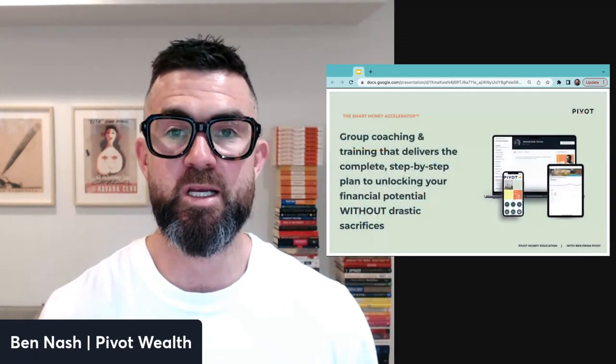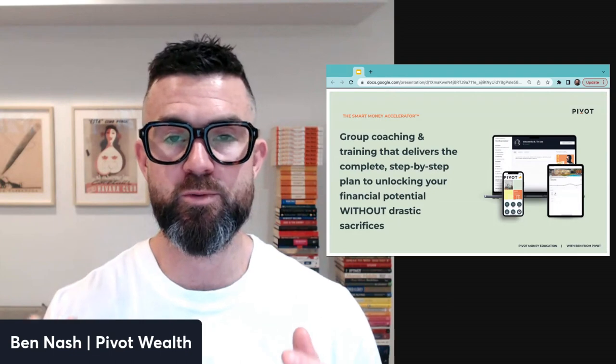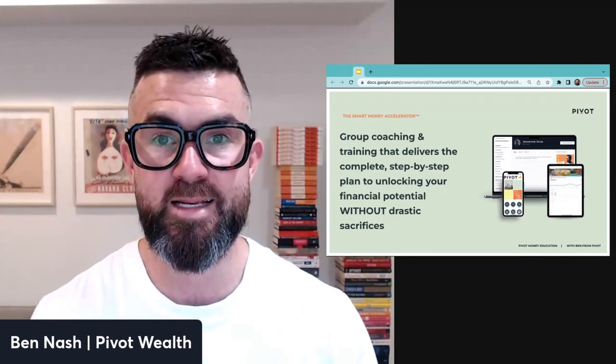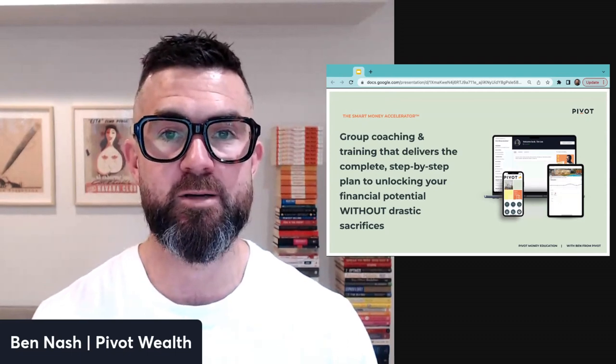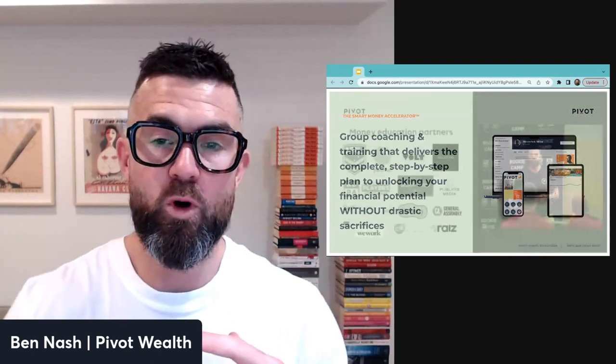The Smart Money Accelerator is a group coaching and training service that gives you step-by-step knowledge, tools, tactics, and support to unlock your financial potential and get ahead without making drastic lifestyle sacrifices.